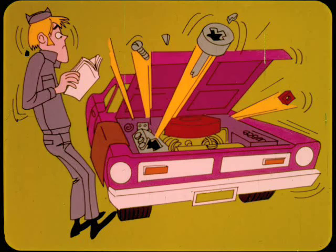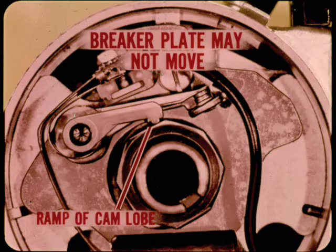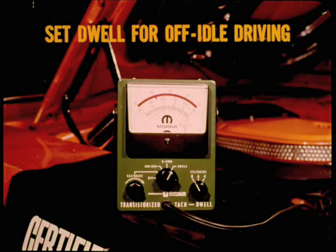Another mistake is to assume you can check solenoid operation by removing the distributor cap and watching for breaker plate movement as you disconnect and connect a solenoid lead. This test is not reliable: the breaker plate may not move if the ignition point rubbing block happens to be on one of the cam lobe ramps, and since solenoid movement is less than a sixteenth of an inch, it isn't easy to check visually. Regarding cam dwell: dwell specifications are based on no vacuum advance and no solenoid retard. Before checking dwell, both the vacuum hose and the solenoid lead must be disconnected. We set dwell with no solenoid retard so that it will be correct for all off-idle driving conditions — if you set dwell with the solenoid connected, it would not be correct under actual driving conditions and performance would suffer.